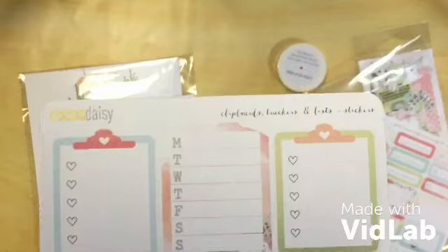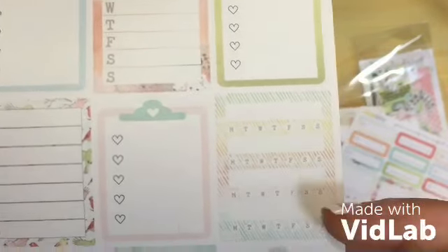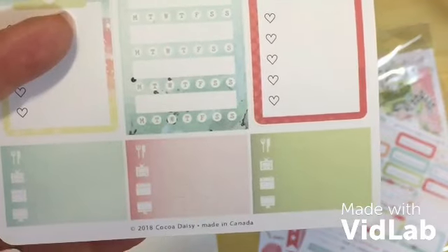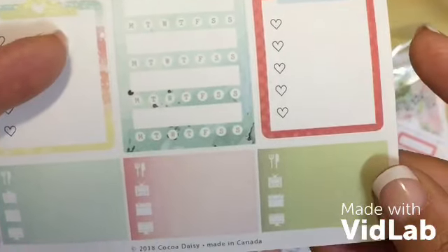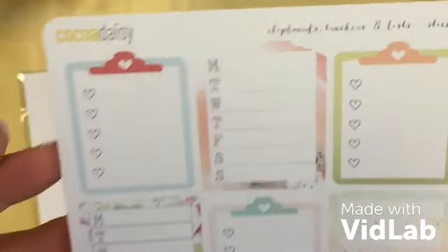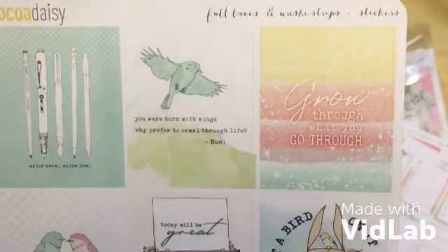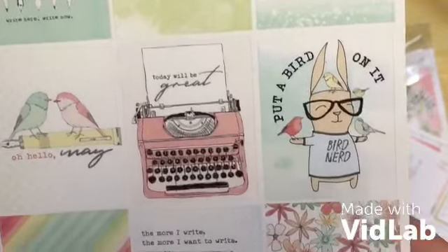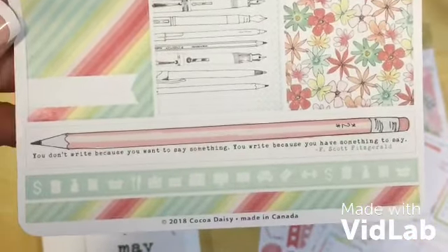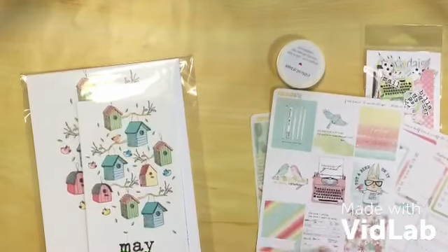We have some full boxes like clipboards, checklists, Monday to Sundays, some weekly trackers, and some little tags with meals, television, calendar, and maybe computer or work. And the last one — decorative full boxes. That's really lovely. That's the sticker kit — first time, I'm going to really enjoy using that one.